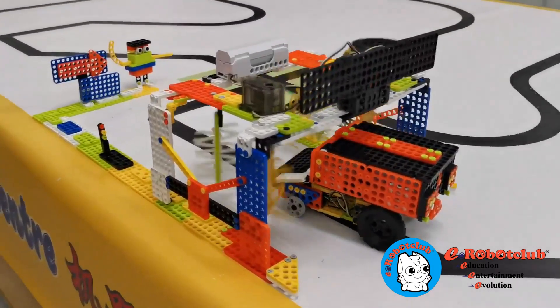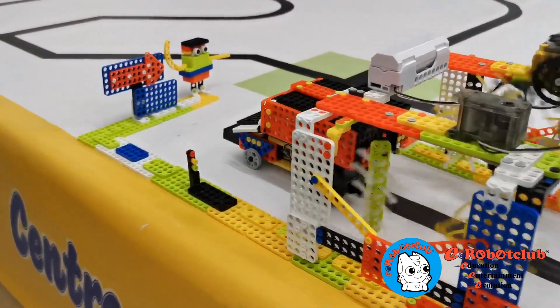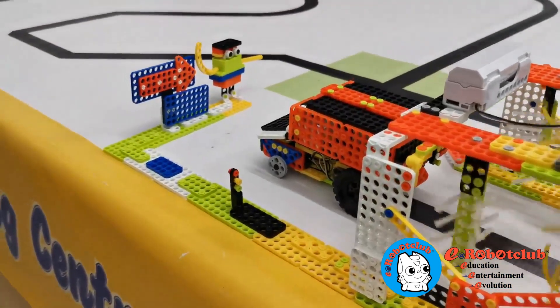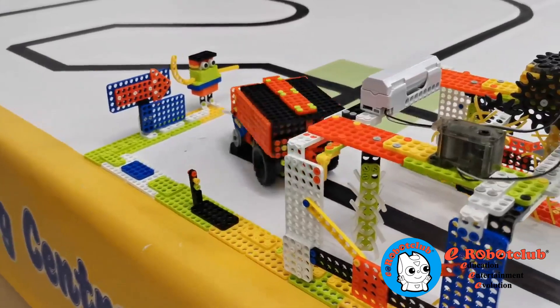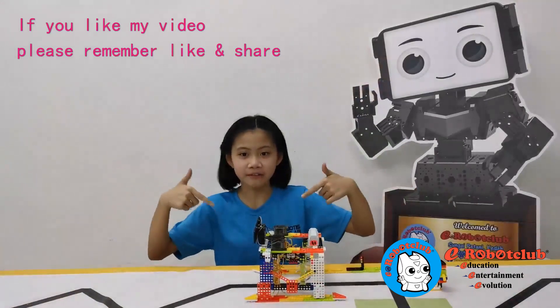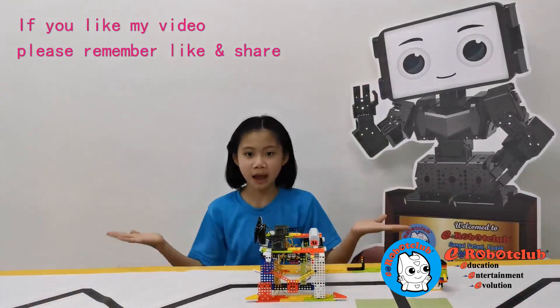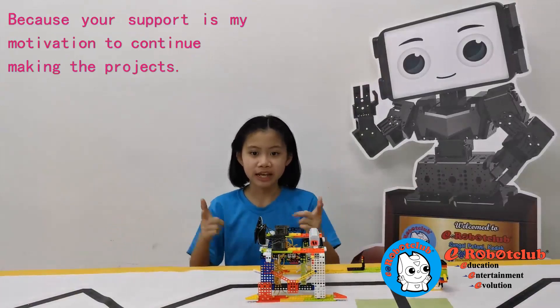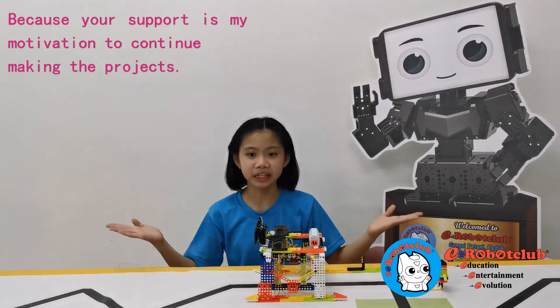Let me show you my map. If you like my video, please remember to like and share, because your support is my motivation to continue making the project.